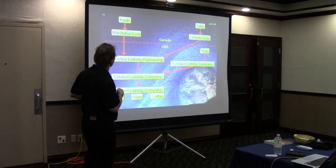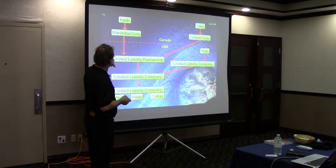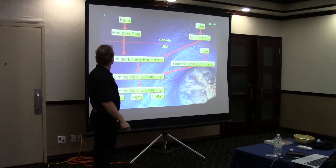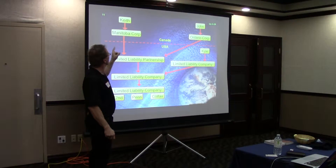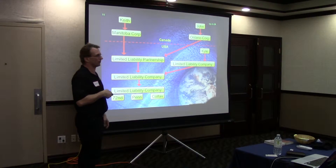Now in the U.S., in the state of Minnesota, we have a limited liability partnership. And it is formed between — not Keith and John — it's formed between the Manitoba corp and the Ontario corp. They have a limited liability partnership.